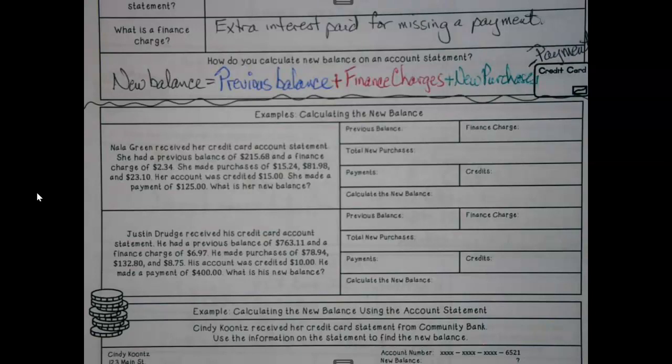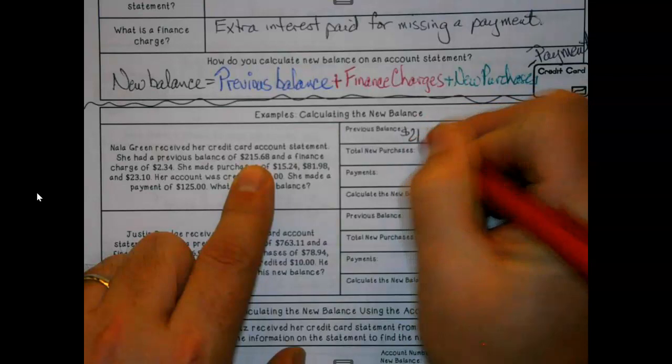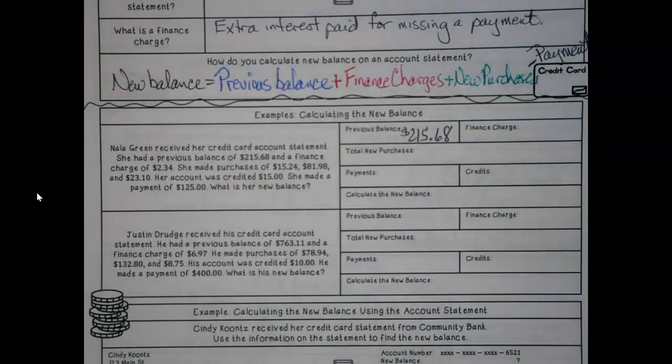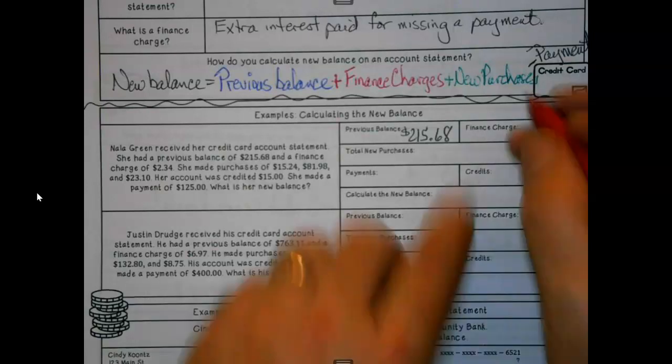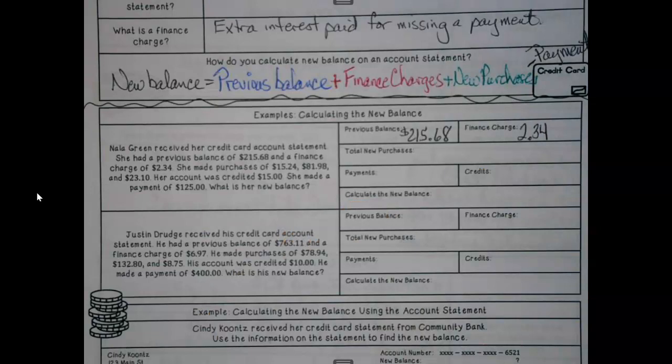Nala had received her credit card account statement. She had a previous balance of $215.68, and a finance charge of $2.34. Now, a finance charge doesn't mean late — it just means she must not have paid everything off, hence she still had a balance, and so she owed some interest on that.